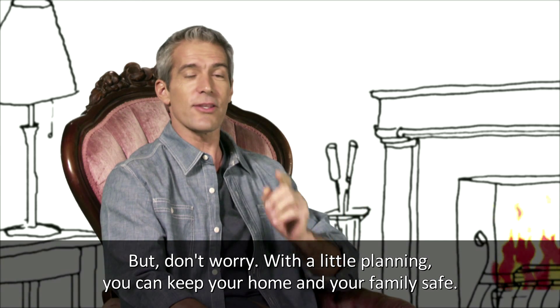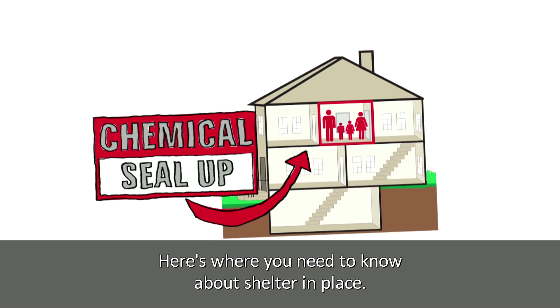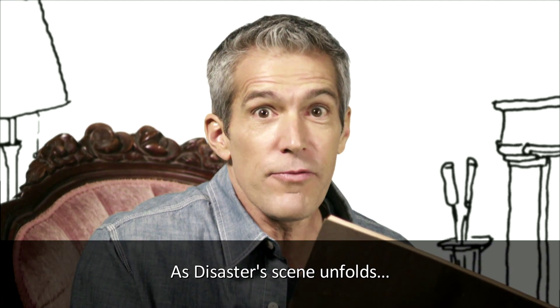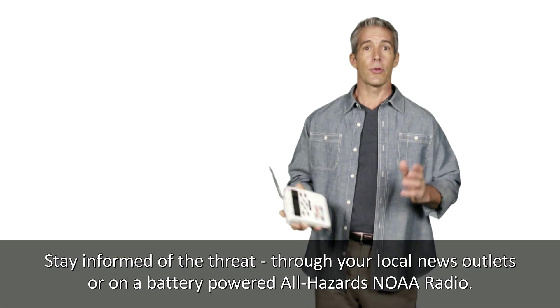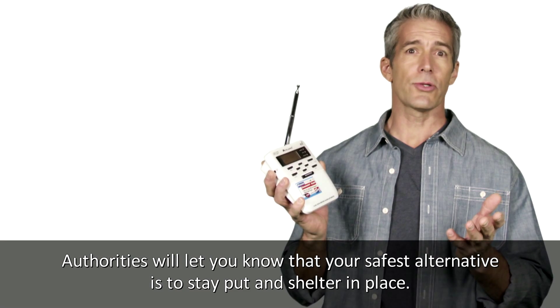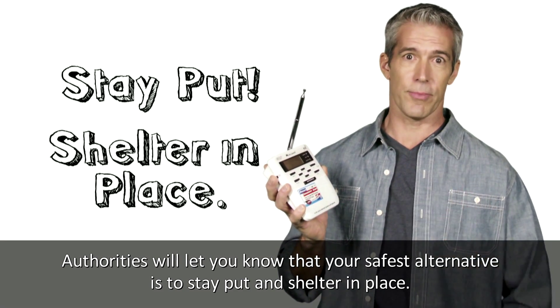But don't worry — with a little planning, you can keep your home and your family safe. Here's where you need to know about shelter in place. As the disaster scene unfolds — massive chemical spill — stay informed of the threat through your local news outlets or on a battery-powered All-Hazards NOAA radio. Authorities will let you know that your safest alternative is to stay put and shelter in place.